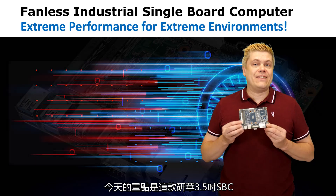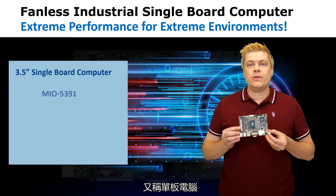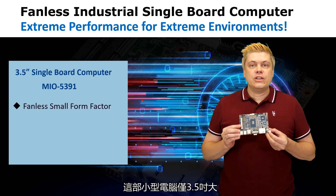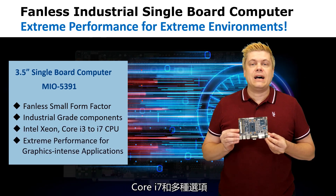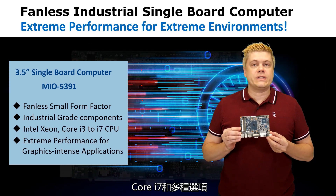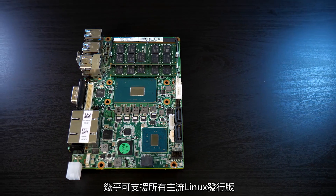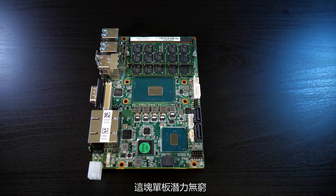Today we'll take a look at this Advantec 3.5 inch SBC, or single board computer. As the name of the board implies, it's a small form factor just 3.5 inch computer that can be configured with Intel Xeon processors as well as Core i7 and more choices. This means it can run pretty much all mainstream distributions of Linux, and of course it can run Windows too. There's a lot of possibilities with this board.